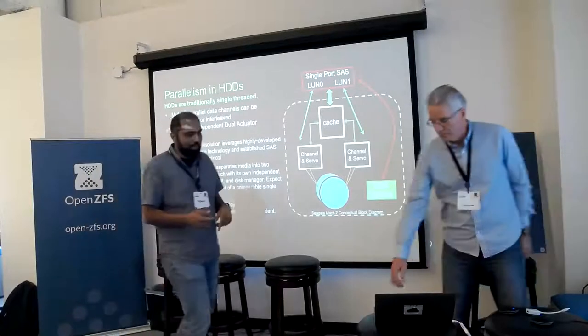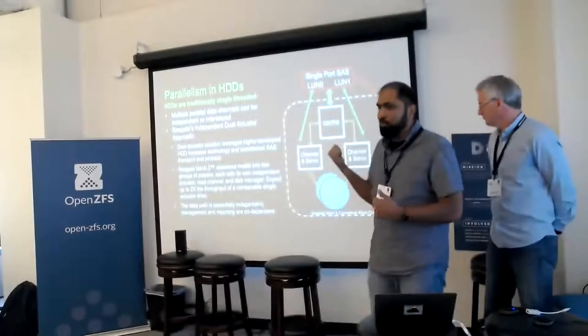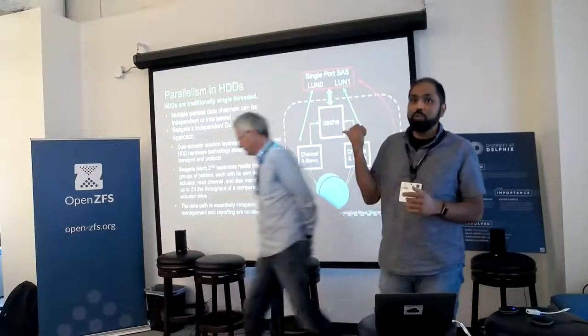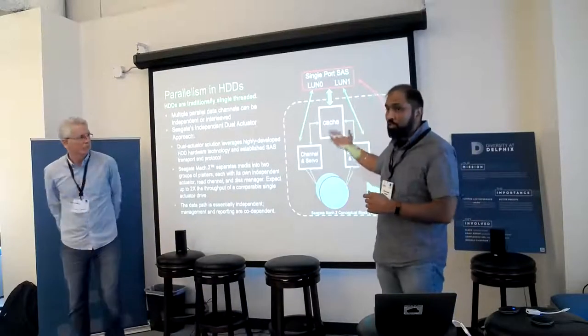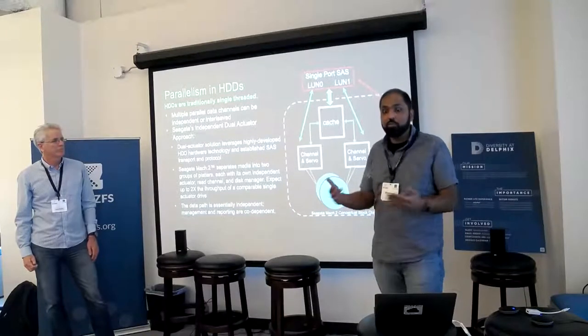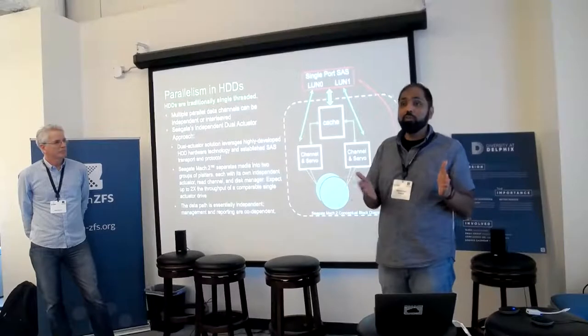In the particular product that's on the truck, so to speak, it's dual LUN as James said, but it shares the cache. We have two independent channels in the back, so reading channels are independent for each of the actuators. As you read it, you can actually get twice the throughput — though it's not always twice the throughput; it depends on your workload.